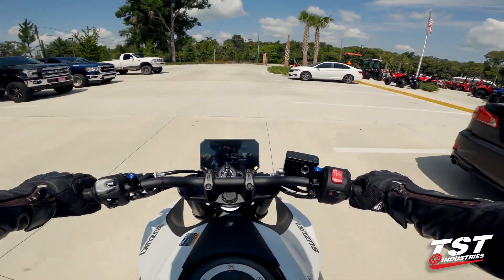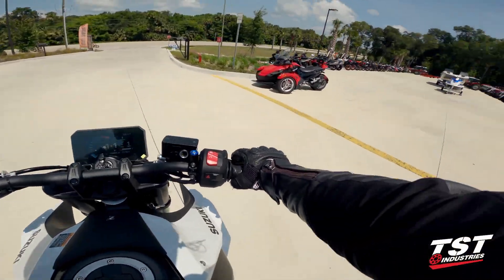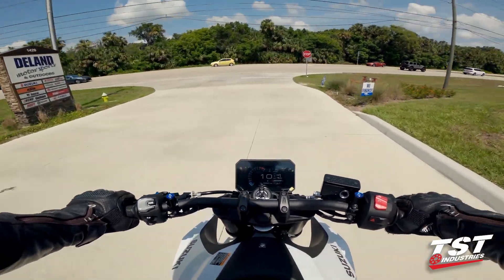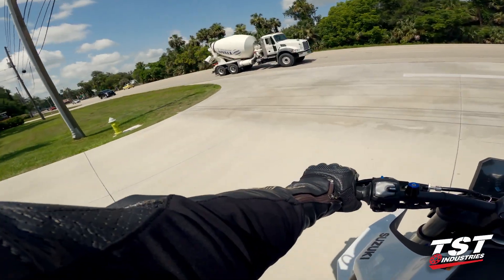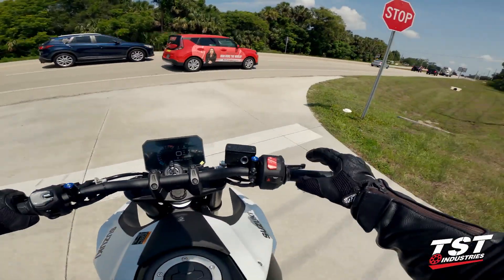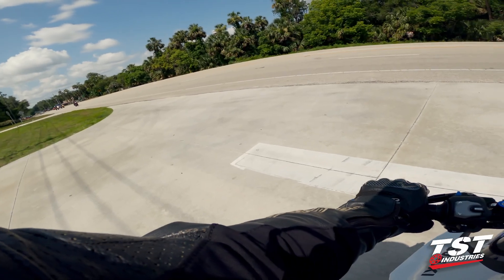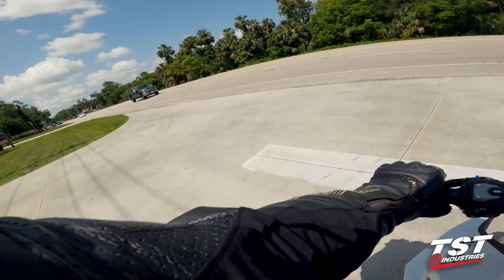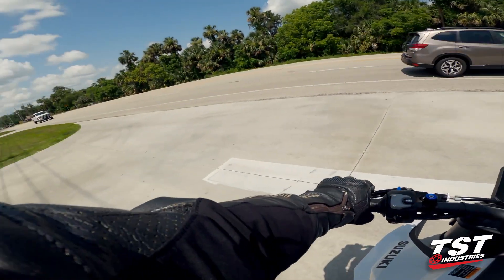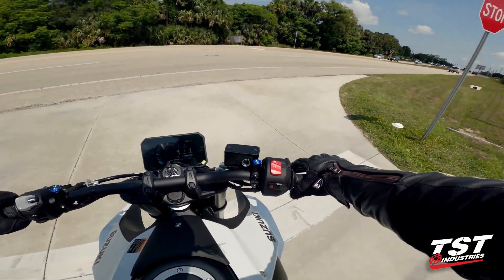So here we are on the all-new Suzuki GSX-8S. My initial thoughts on sitting on it — we bought the bike and picked it up, rode it back to the dealership here at Land Motorsports to showcase the other three color options for this bike.